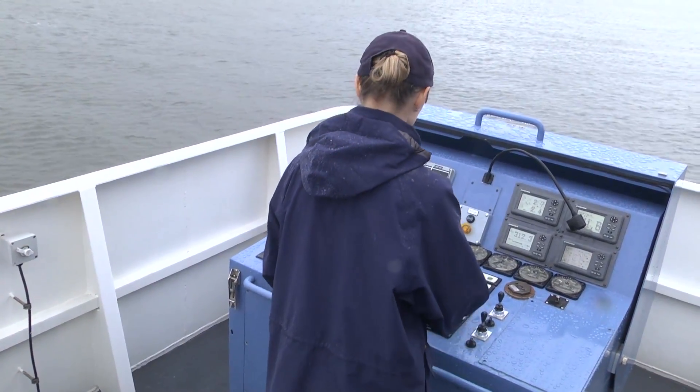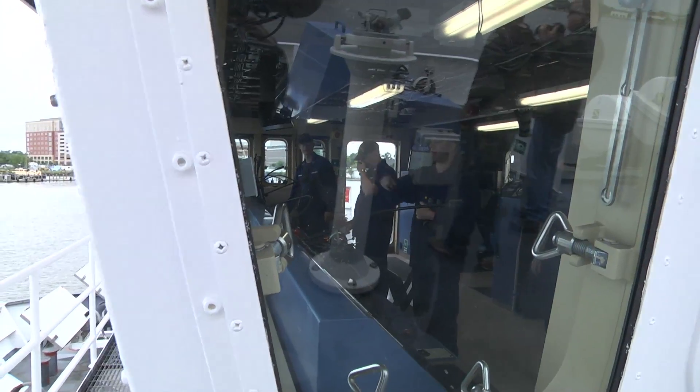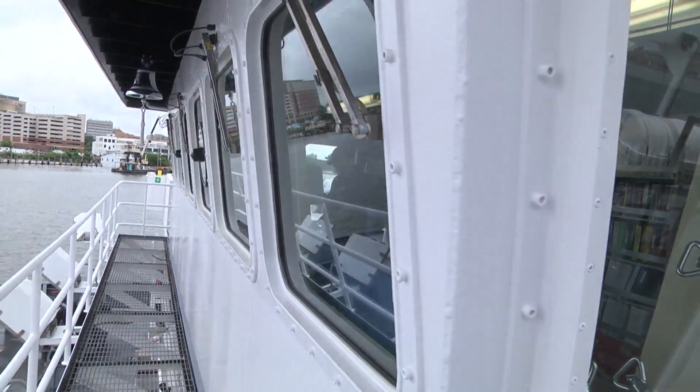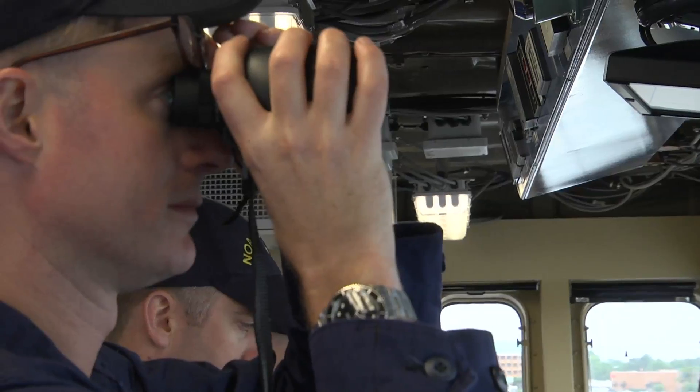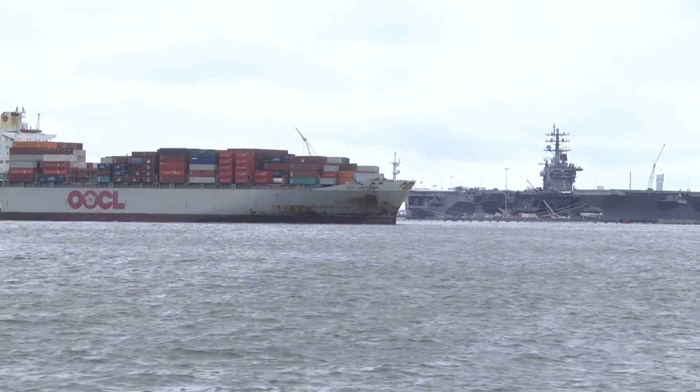The river is a very dynamic environment. The sands and mud in the area can shift around, you know, just because of currents, also storms and things like that. So that's why we're continually out there resurveying the waters — we don't want one of these ships to run aground.